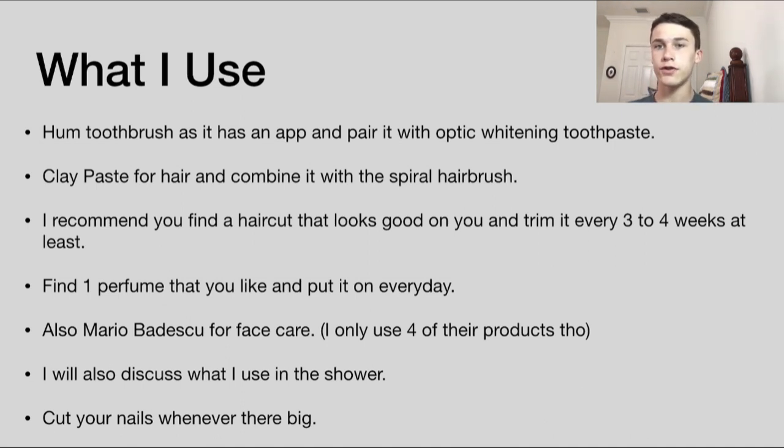For smell, I recommend finding a perfume or cologne you like that smells good on you, and then wear it every day. Obviously also put on deodorant — I recommend a natural deodorant with natural ingredients. Dr. Squatch is a brand I like using.